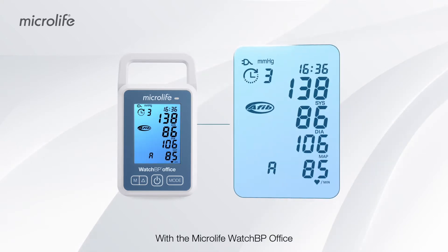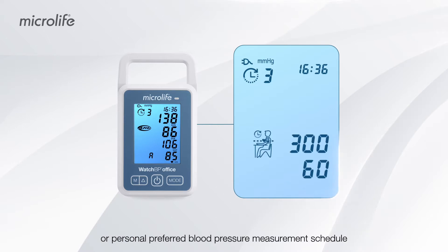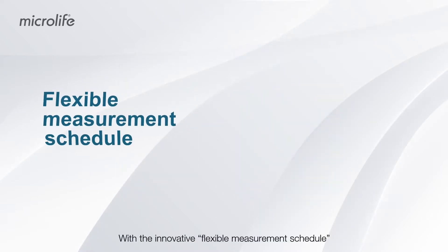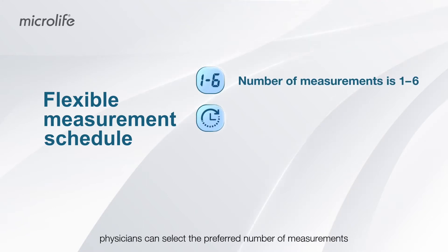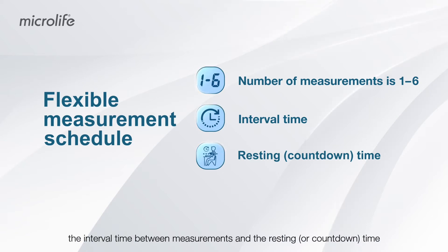With the Microlife WatchBP Office, blood pressure can be accurately measured according to any recommended or personally preferred blood pressure measurement schedule. With the innovative flexible measurement schedule, physicians can select the preferred number of measurements, the interval time between measurements, and the resting or countdown time.